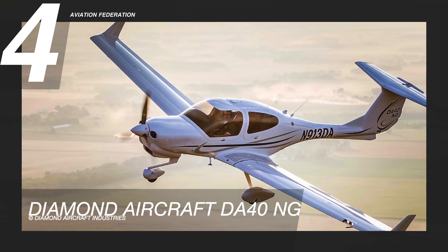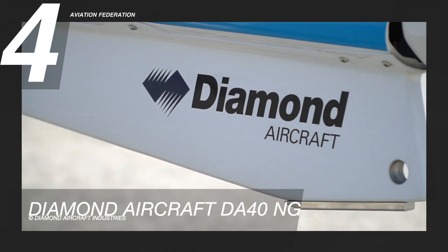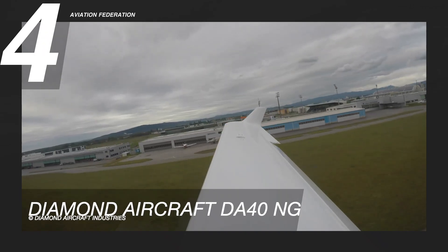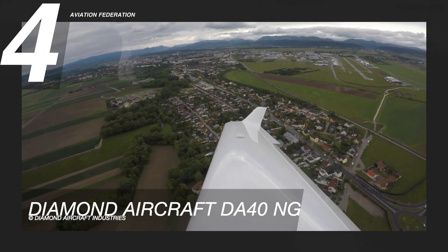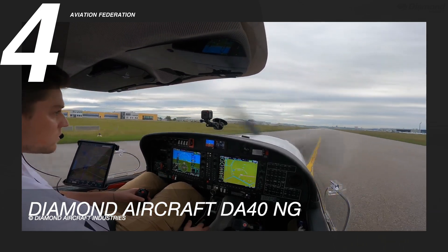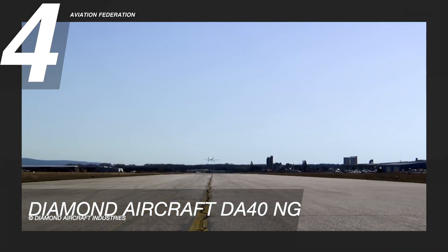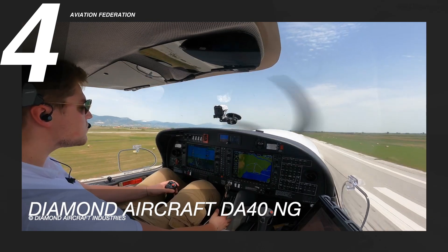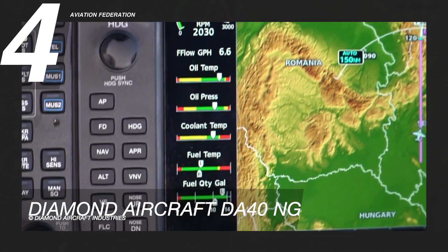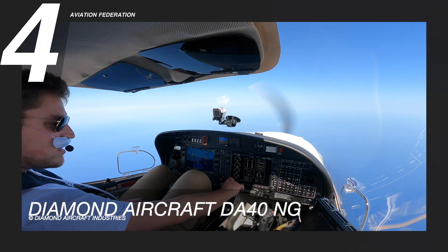At number 4 is the Diamond Aircraft DA-40NG. The DA-40's composite airframe, low fuel consumption, and excellent handling make it a reputable aircraft for travel, leaseback, and training. This Diamond airplane is powered by an Austro Engine AE300 with 168 horsepower. It has a maximum speed of 154 knots and uses up to 39 gallons of fuel. The model also boasts a maximum range of 940 nautical miles and a maximum altitude of 16,400 feet.